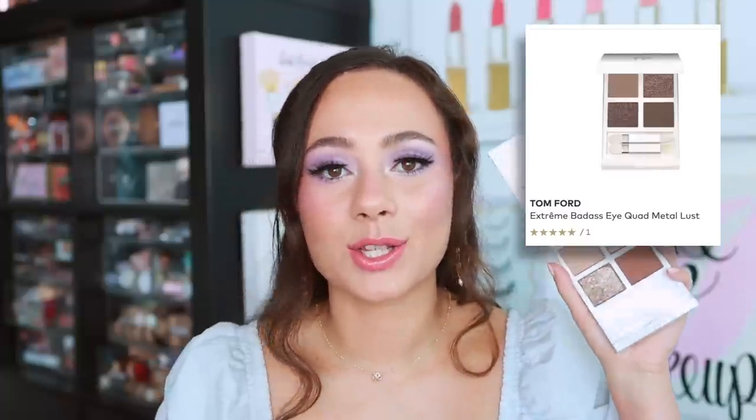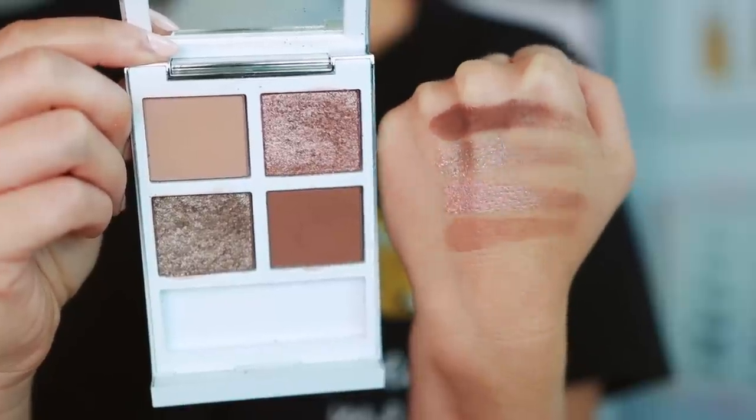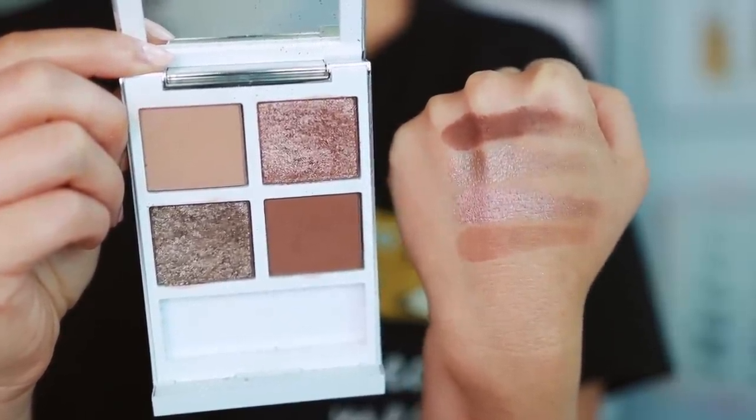Finally, the last palette — this came out very early in the year and everyone wants it to come back; it hasn't yet, but maybe it will. This is the best Tom Ford quad that has ever come out. I have a big attitude about Tom Ford because the quality is so inconsistent and the price is astronomical, but when he hits it, he really hits it. This is the Metal Lust quad — it plays into the tones I love for every day. He has reformulated his shimmer formulation this year and I hope it stays this way.